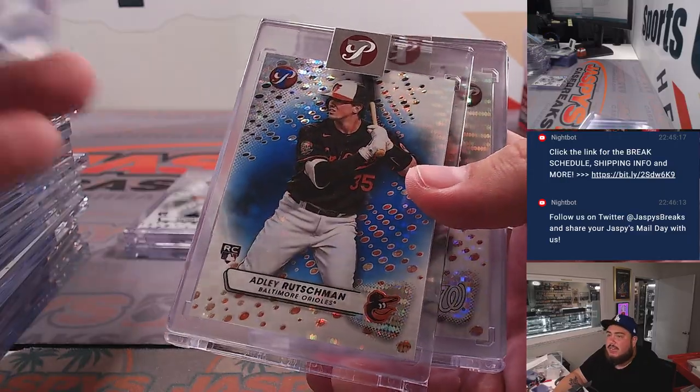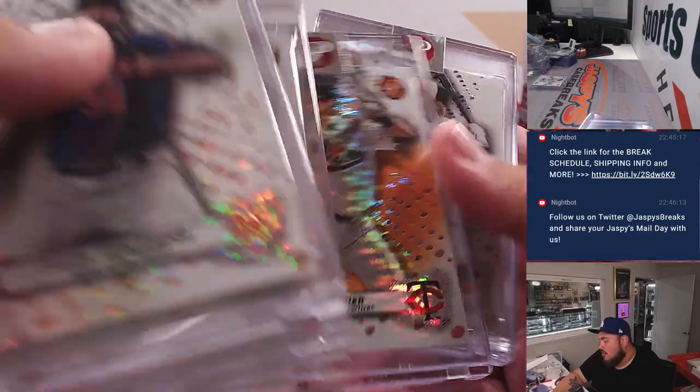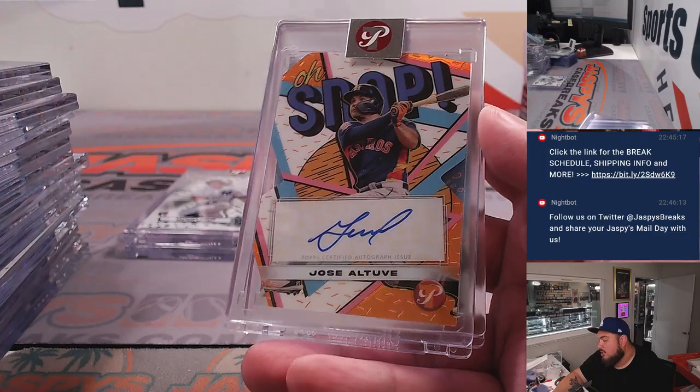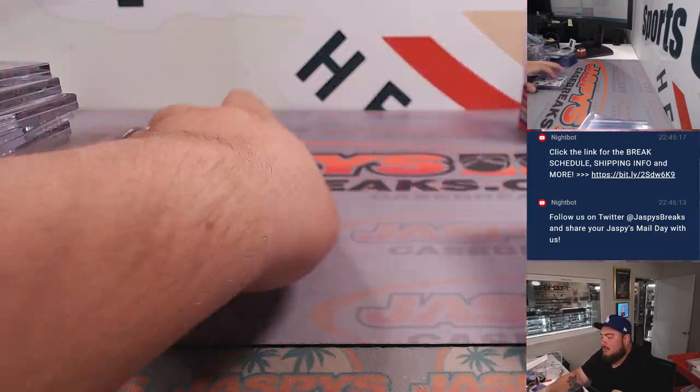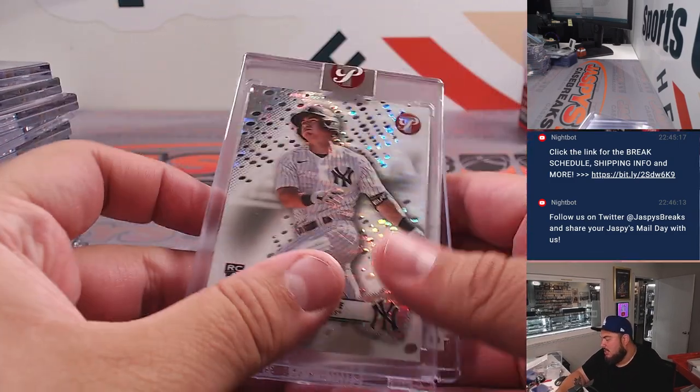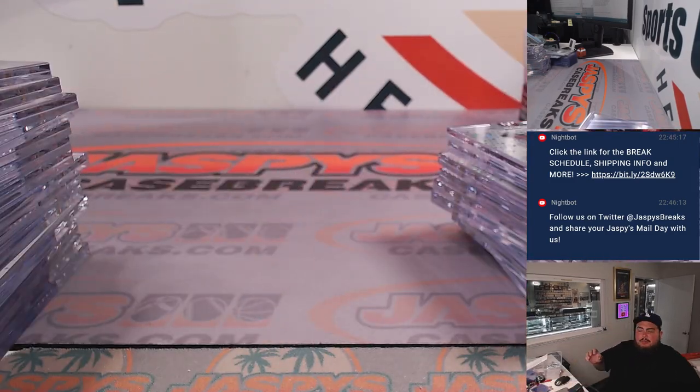An Adley Rutschman blue, a Joe Mauer orange, Stowers — oh snap — an Altuve numbered to 25, Tim Salmon, Volpe, and a nice Nolan Jones. So there you go folks, this was Pick Your Team number six. Thank you guys so much — Jazby's Case Breaks, thank you!